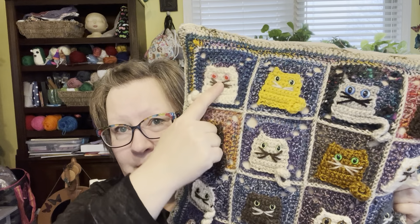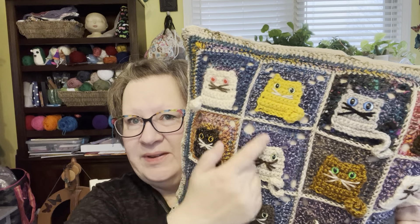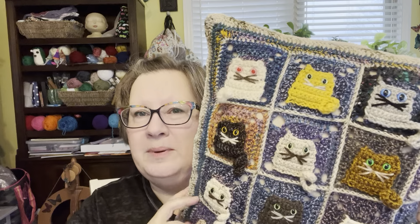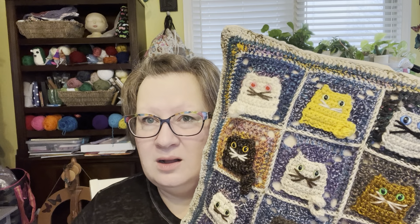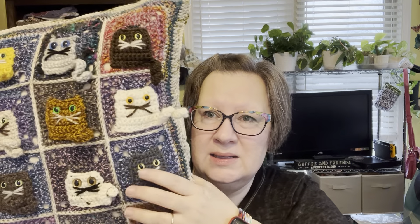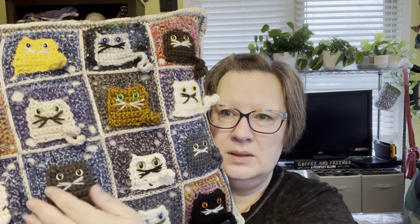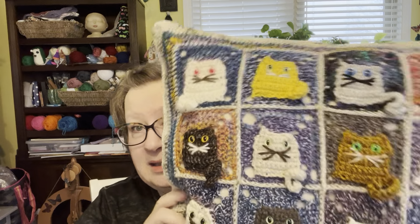I did mess up when I put the eyes in this one and had the tail facing the wrong way. On the last pillow, all the tails faced the same way — they were all on this side. But I decided, whatever, cats don't have their tails all on the same side anyway. After I finished sewing them on, I realized I did it again somewhere. I was looking for the other kitty with the tail on the other side... but maybe I didn't. I guess I dreamt it. Only that one kitty has the tail on the other side — it's got bright pink eyes, it's scared, and the tail's on the other side. Whatevs.